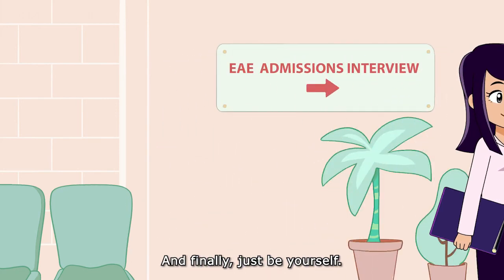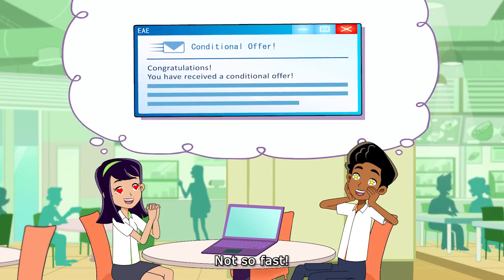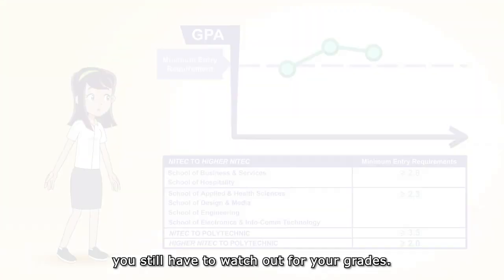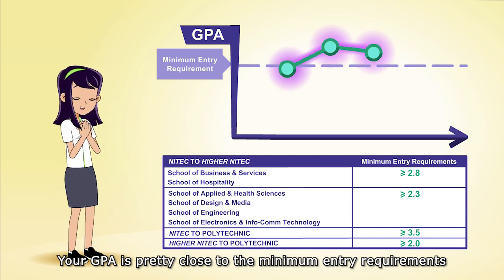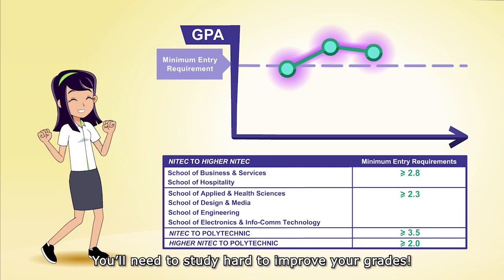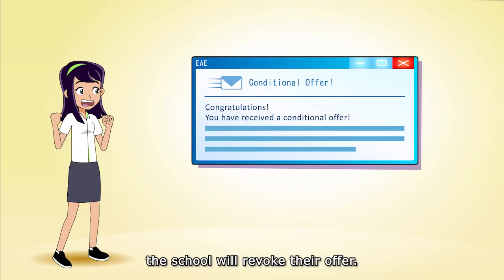And finally, just be yourself. If everything goes right, you'll get a conditional offer. But even if you get a conditional offer, you still have to watch out for your grades. Your GPA is pretty close to the minimum entry requirements needed to secure your place. You'll need to study hard to improve your grades, because if you don't meet the minimum entry requirements, the school will revoke their offer.